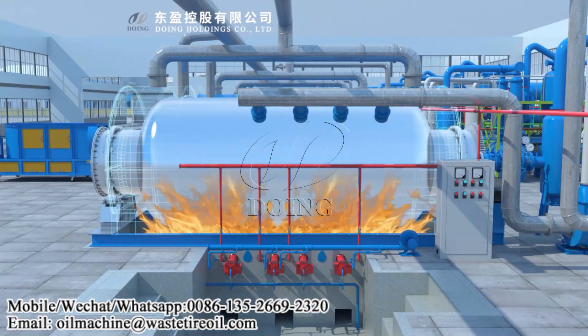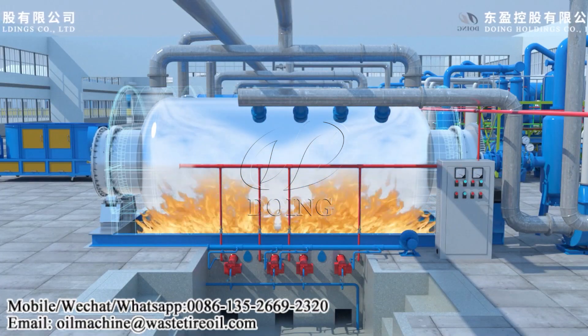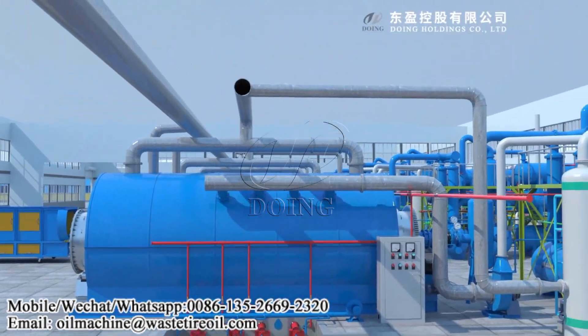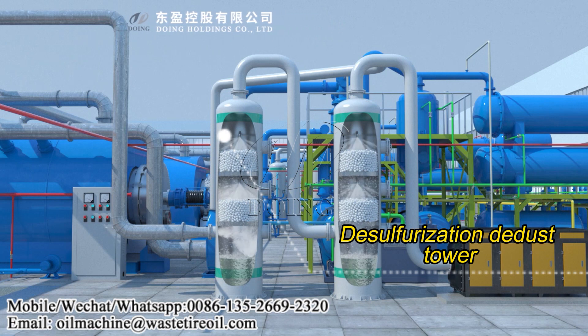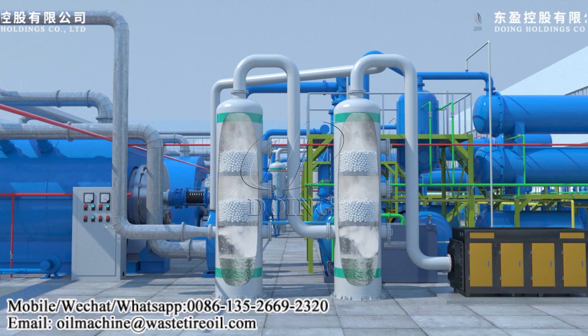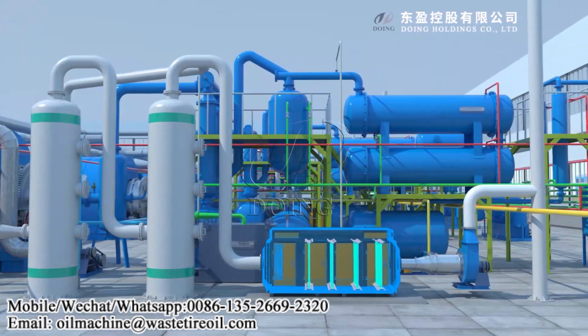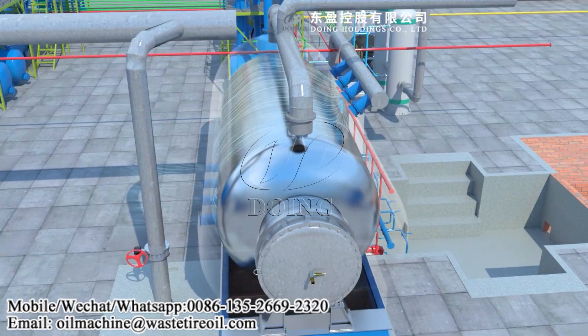The purified gas can be recycled for heating the pyrolysis reactor to save investment cost. Step 5 - Flue gas desulfurization and purification: the flue gas generated in the waste pyrolysis process will be desulfurized and purified by our desulfurization and dedusting tower, and then meet the standard emission. Step 6 - Carbon black and steel wire collection.